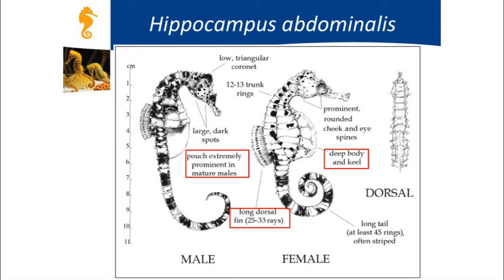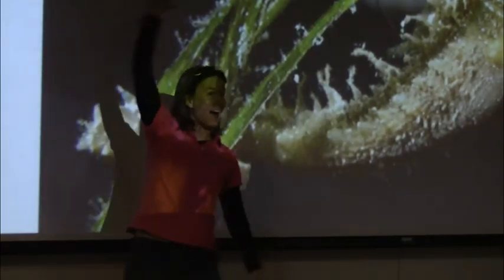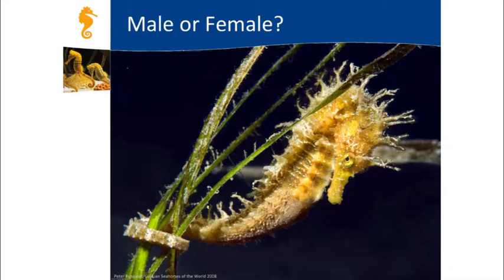Here's a picture of a juvenile big-bellied seahorse—is it male or female? It's a male. Even as a juvenile heading into sexual maturity, you can already see the pouch forming.